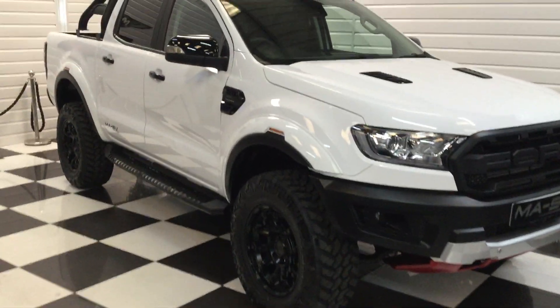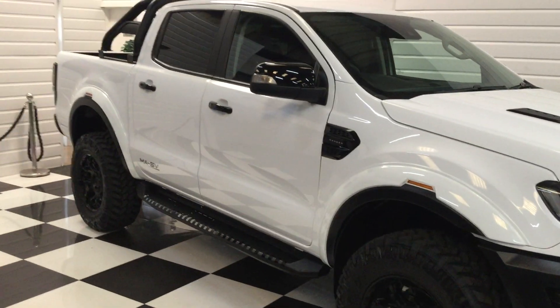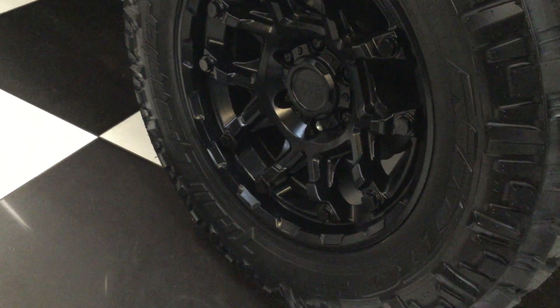I've got another Ford Ranger here to show you — it's a 2020 on a 70 plate, delivery mileage, in Frozen White. Really nice looking one, this. It's been lifted on the suspension and it's got some really nice alloy wheels.